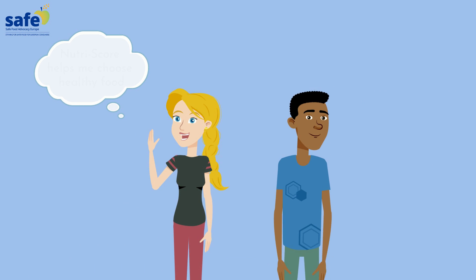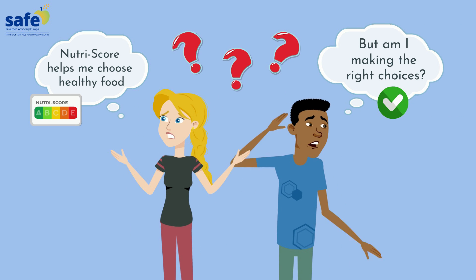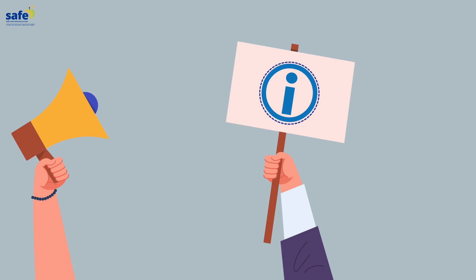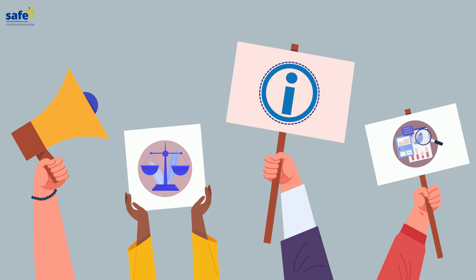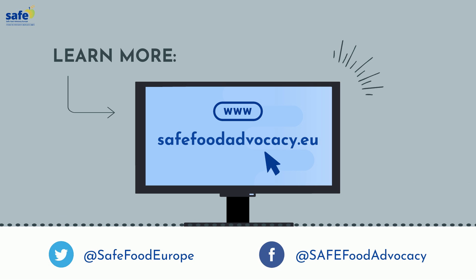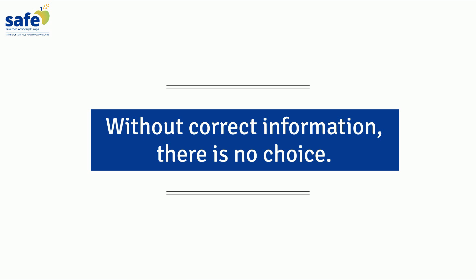Therefore, consumers are fully misled, thinking they are making informed and healthy choices, while indeed they are not. European consumers deserve better access to information and a clear labeling system that comprehensively describes food products. For more information, read our report on safefoodadvocacy.eu. Without correct information, there is no choice.